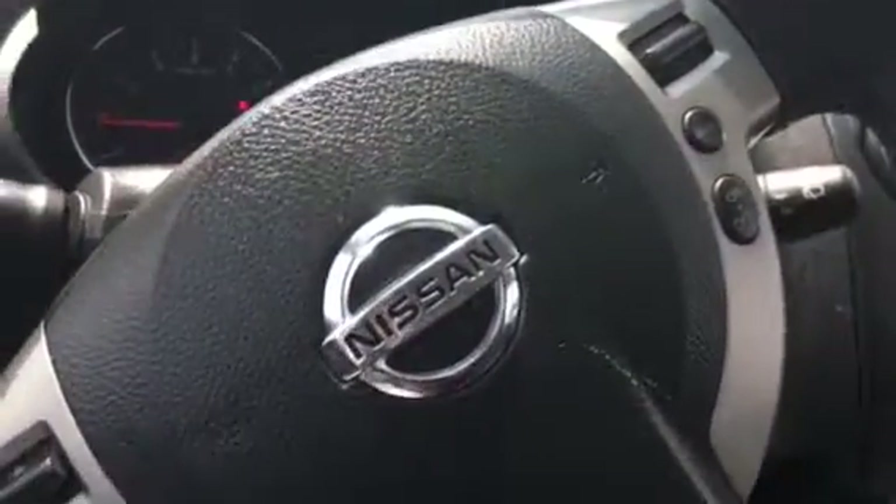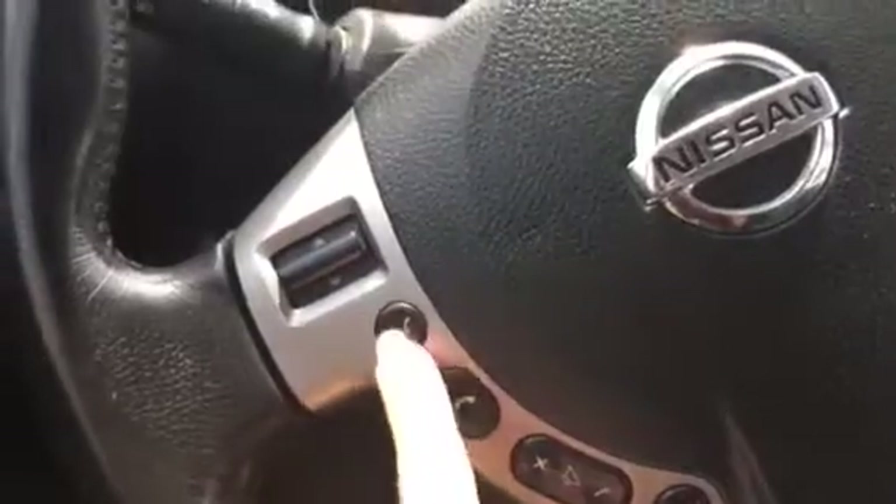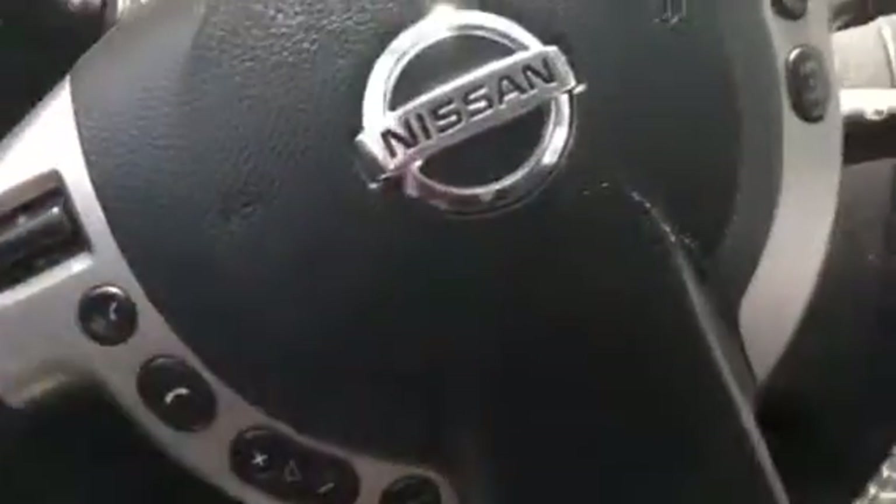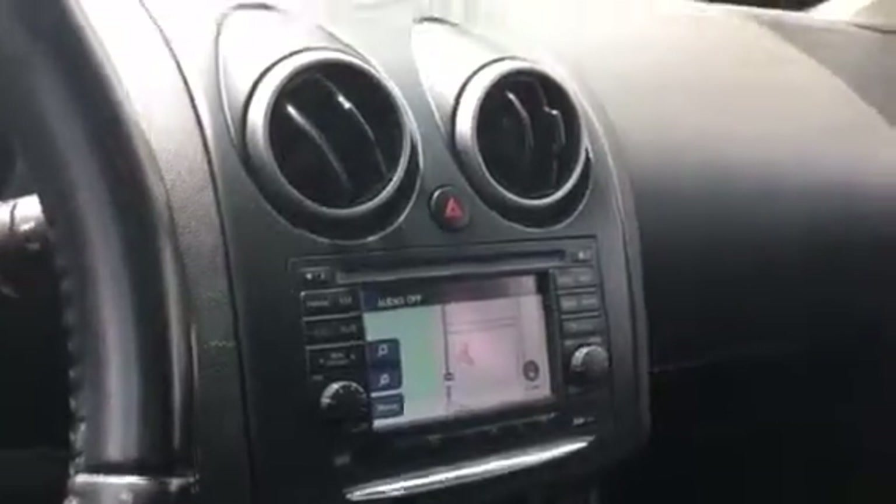You do have steering wheel controls, so you've got voice activation, phone, volume, your source, and cruise control on the other side. You do have an auto-dimming mirror in the middle. You have a sunroof.